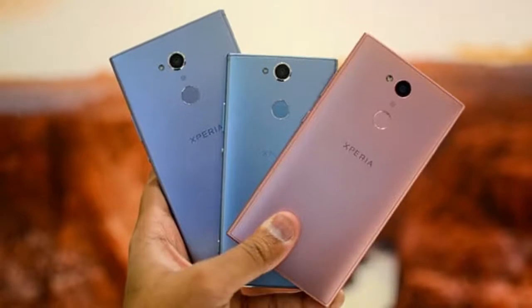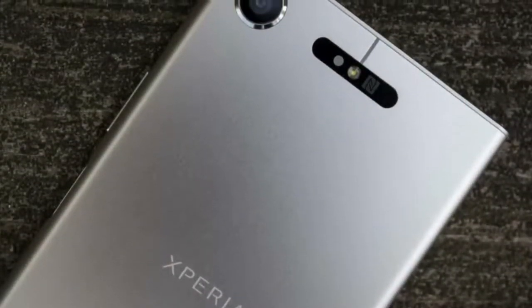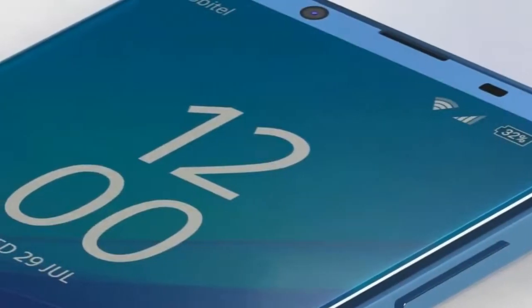"We are targeting 2018 as a breakthrough year, and looking forward to showcasing further innovations across the entire Xperia portfolio over the coming months," he said at the launch.